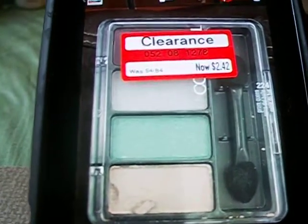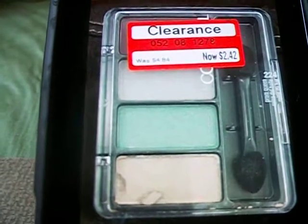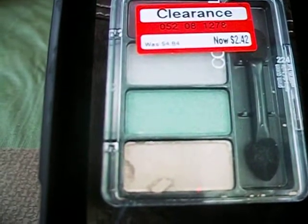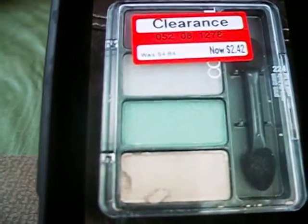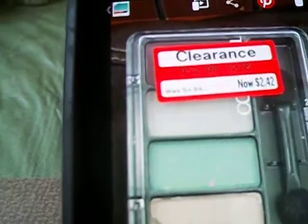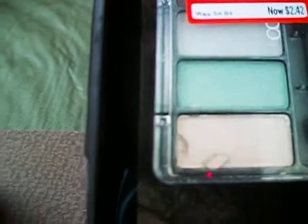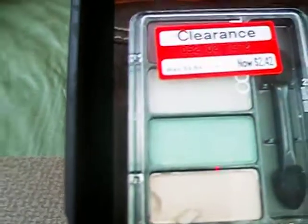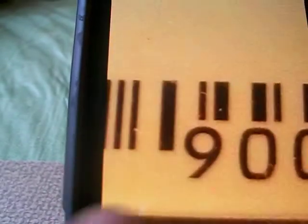They had some of their CoverGirl eyeshadow — regular price is $4.84 but they clearanced it down to $2.42. They had this one color palette that looked like a tan, a teal, and a gray.